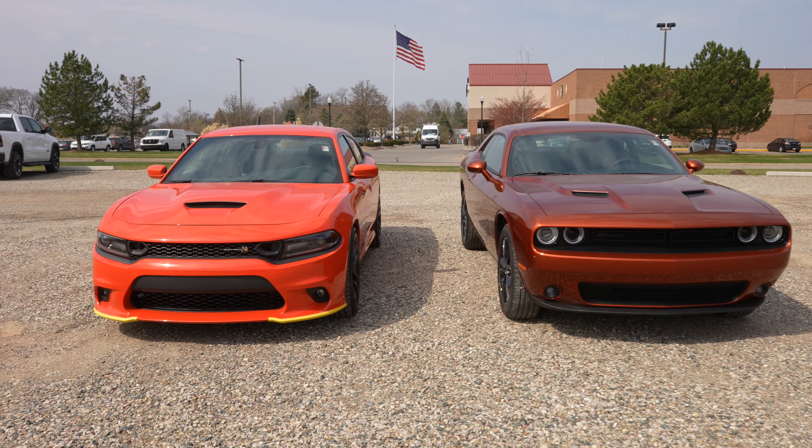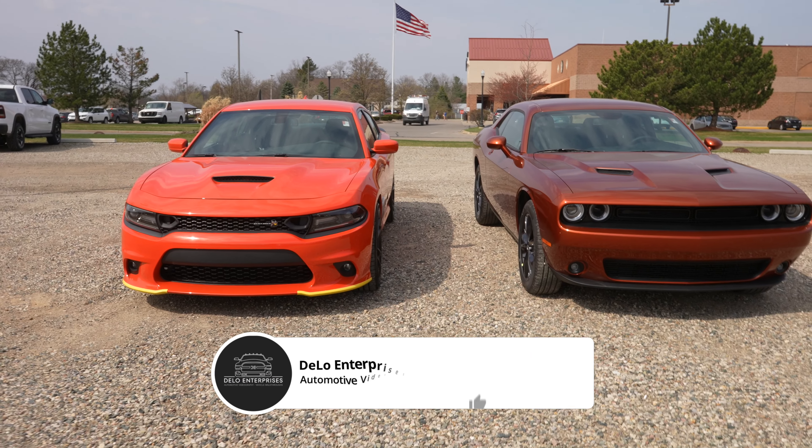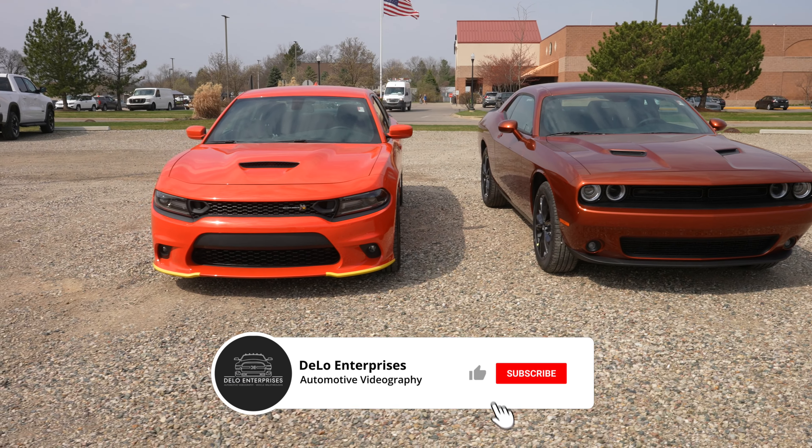Hello YouTube, today I'm at Pinckney Chrysler Dodge Jeep Ram and we're going to be comparing the 2021 Dodge Charger to the 2021 Dodge Challenger.